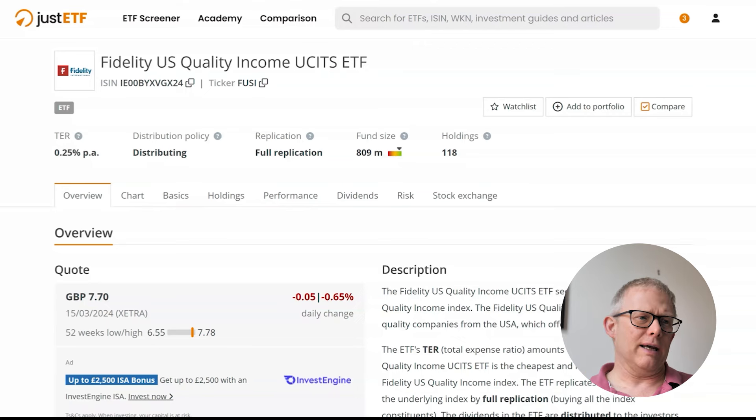I'm going to use JustETF as the tool to take you through the FUSI ETF. You can find it at justetf.com — I'll drop a link below so you can have a look. It is a distributing ETF, so it will pay you income, and this one pays quarterly. Fund size is about 809 million, a reasonable size, and it has 118 holdings within the ETF. This is fully replicating.